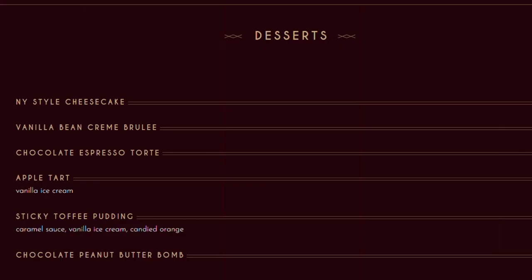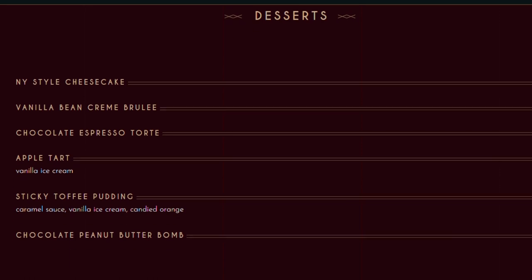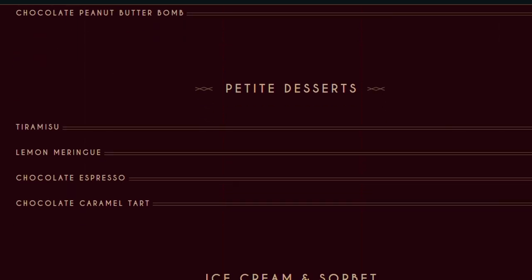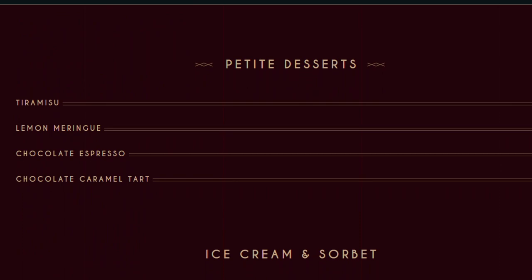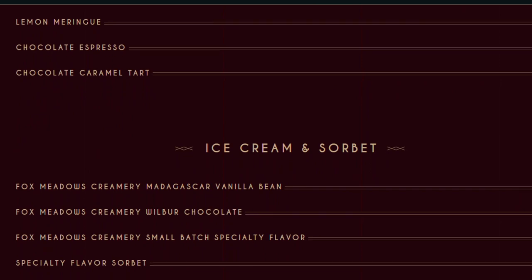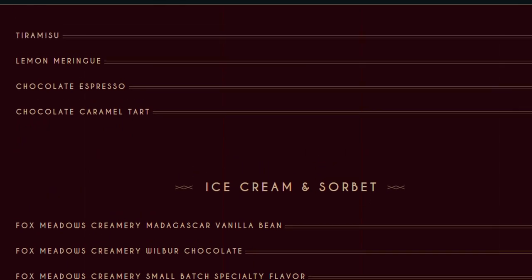Here's the dessert menu. The dessert we had, the sticky toffee pudding, was amazing — super, super delicious, probably one of my favorite parts about the entire meal. They also have petite desserts, which is nice to have a smaller version of something sweet just to end the meal. The ice cream they use is from a local creamery called Fox Meadows, located in Ephrata.